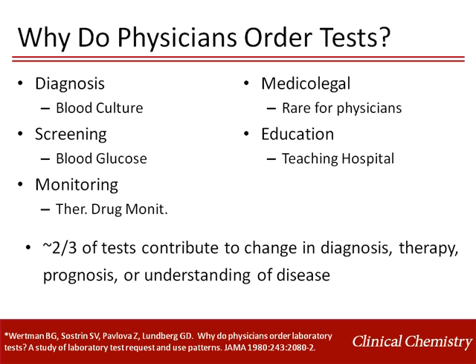Fewer tests were ordered for medical-legal reasons, education in teaching hospitals, or to follow up other abnormal results. While some may consider testing purely for education to be wasteful, I believe that understanding how to order and interpret laboratory tests is an essential part of medical education, and I do not consider such testing wasteful.